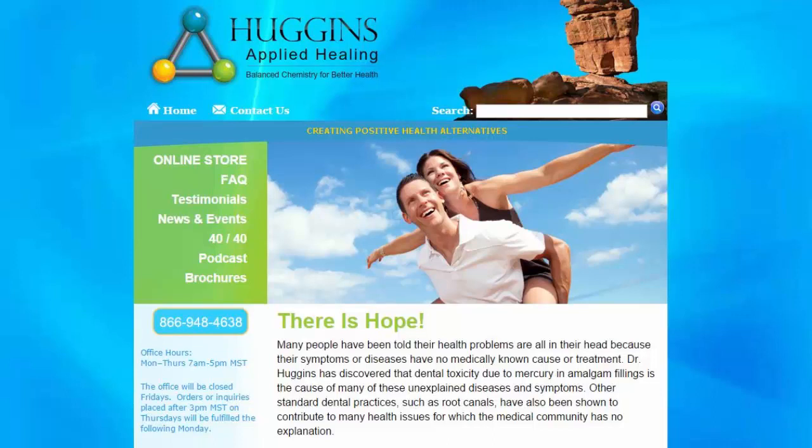I'll definitely report back after I get them removed and keep you abreast of any changes, because it's beneficial for people to see how others react. The most important thing you need to do is find a dentist you trust who has been properly trained in amalgam removal. I was lucky to find a dentist locally who has been trained with Hal Huggins — the leading expert on amalgam removal and mercury toxicity. I'll put information about him and his book in the video description below.